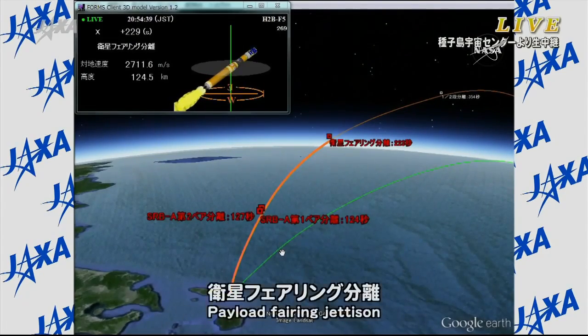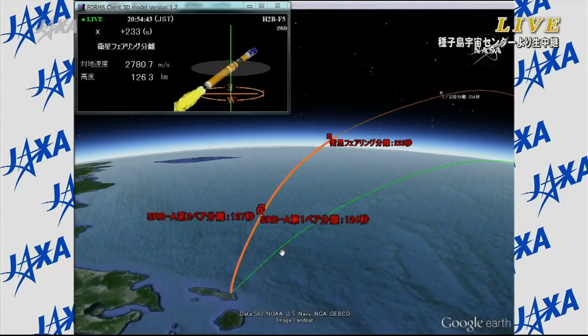Payload fairing jettisoned. Confirmation that the payload fairing has been jettisoned. The first stage is going to burn for about a minute and 45 seconds longer — that cutoff coming at 5 minutes, 47 seconds into flight. Once the first stage has done its job, a few seconds later it will separate.